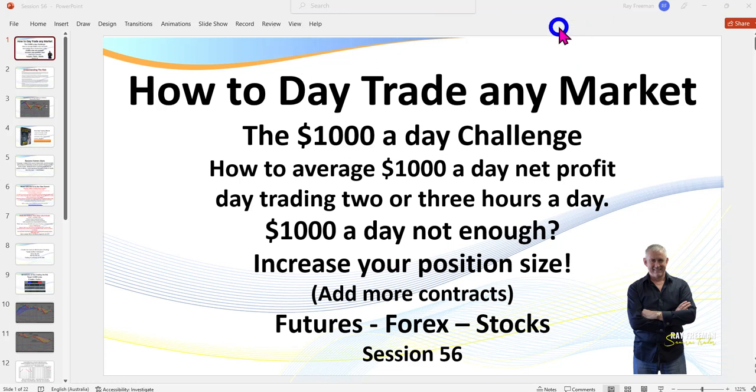Hello traders, it's Samurai Trader here. Welcome to session 56: How to Trade Any Market — the $1,000 a Day Challenge. Now if you're a young gun, $1,000 a day may not be enough for you, so you just need to increase your position size and add more contracts.